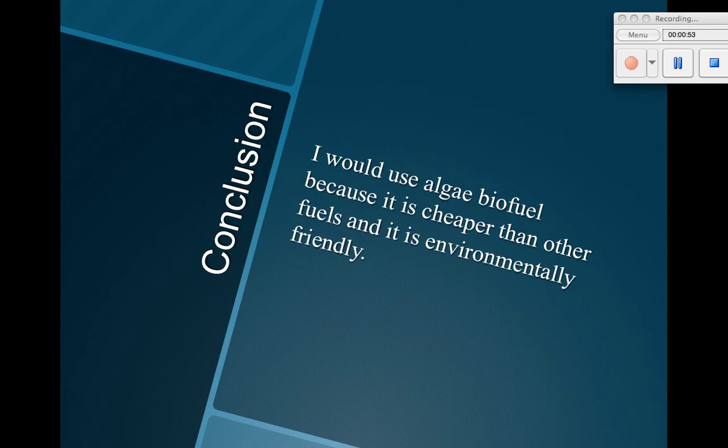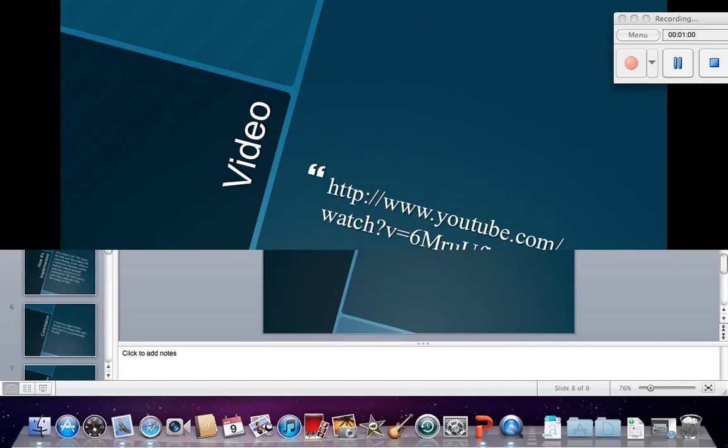Conclusion: I would use algae biofuel because it is cheaper than other fuels and it is environmentally friendly.